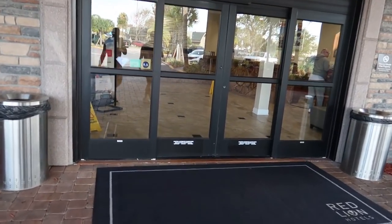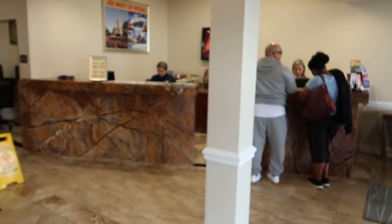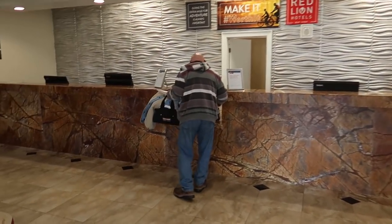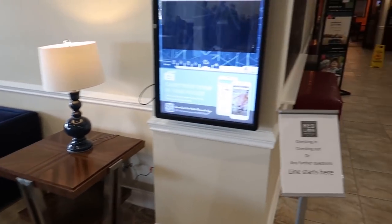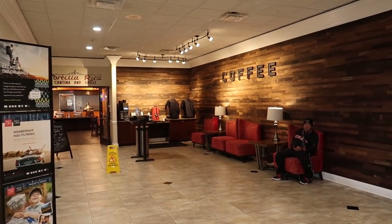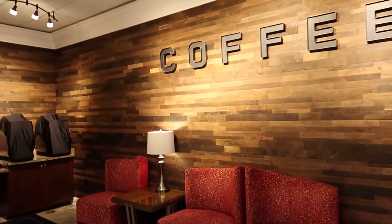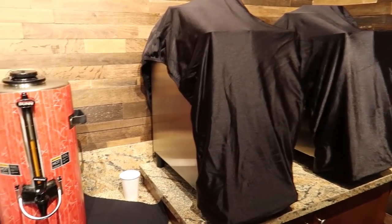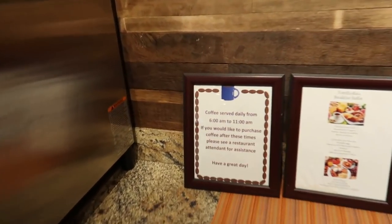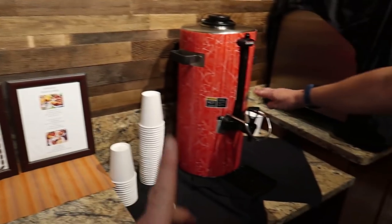Just inside reception you've got all your park ticket desk there, the main reception desk, and a nice sofa area for if your room's not ready when you arrive. This is the coffee area where you get free coffees — from 6am till 11am in the morning you can get free coffees including cappuccinos, lattes, espressos, and regular filter coffee.